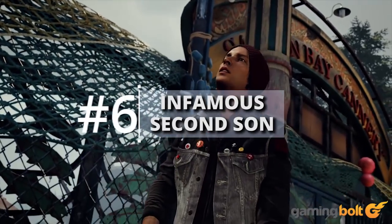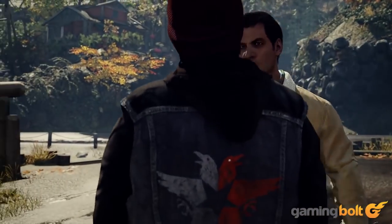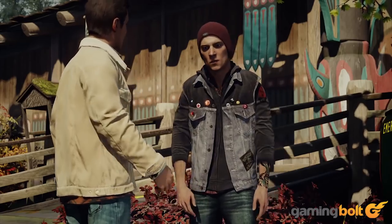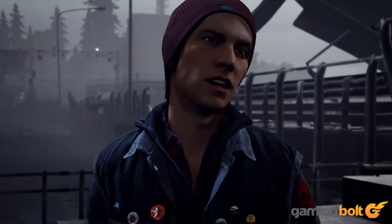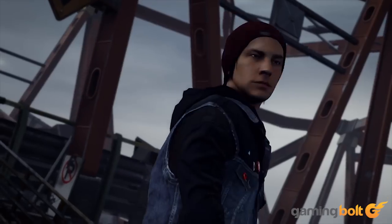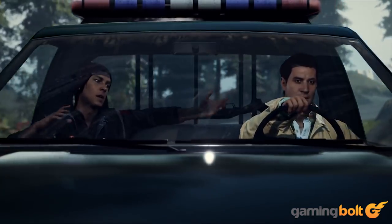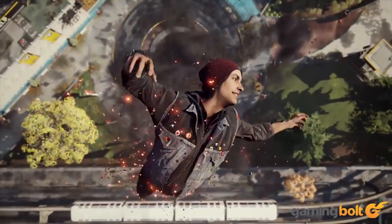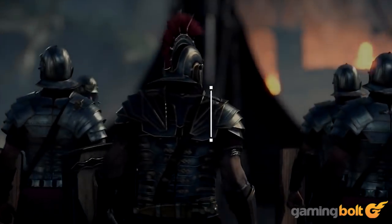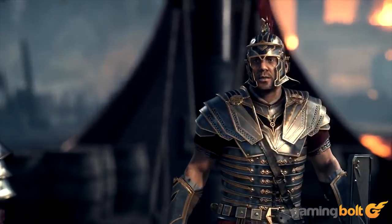Infamous Second Son: For Infamous Second Son, Sucker Punch brought in Digital Domain — a visual effects company that's worked on movies like Thor, Deadpool, and X-Men: Apocalypse — for motion capture. The overall approach was extensive, as HD cameras scanned more than 75 individuals with strobe lights for the most accurate representation of faces. The facial animations further upped the realism, with actors portraying emotions in the most straightforward yet understated way possible.